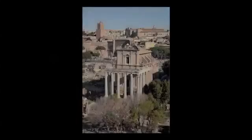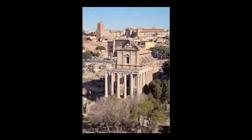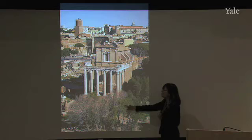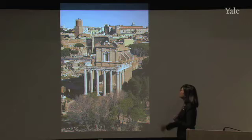The best preserved temple to an emperor and an empress in Rome — extremely well preserved. Its location is in the Roman Forum, with the backdrop of the imperial fora behind it: the Forum of Augustus, the Forum of Trajan. So prime real estate for this temple when Antoninus Pius decides to build it to his wife.